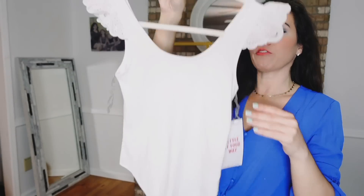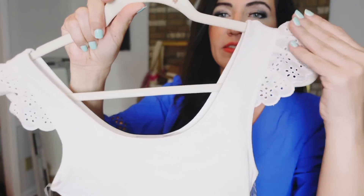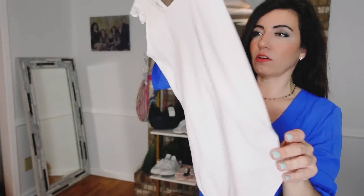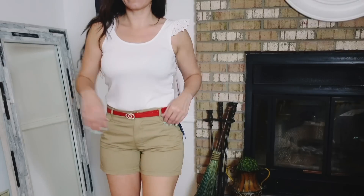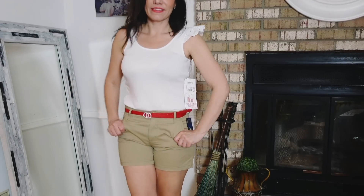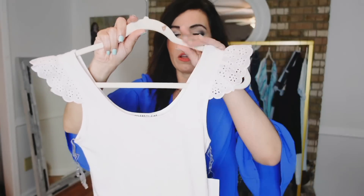Next is another repeat purchase — this bodysuit from Celebrity Pink. It has pretty eyelet detailing, a scoop neckline, fitted stretchy material, and a thong style back with a scoop. These are $12.50; online they're sold in a two-pack with white and pink. Sizes extra small to 3XL — I got my usual medium, very true to size. Perfect for layering, and I love the feminine eyelet detail.